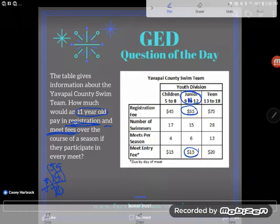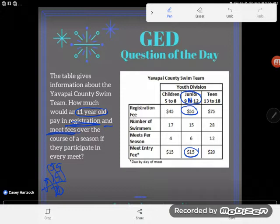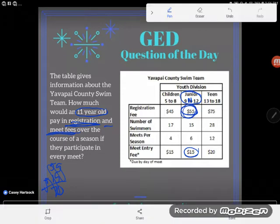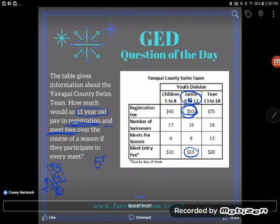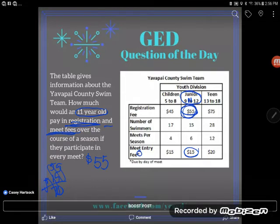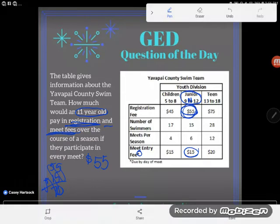We have a registration fee of $55. Every time we talk about a fee, ask yourself: is this a one-time fee or a repeated fee? A registration fee you pay just at the time of registration, so it's just one time. Yes, I'm going to be paying $55 — but this other fee, the meet entry fee, is different.